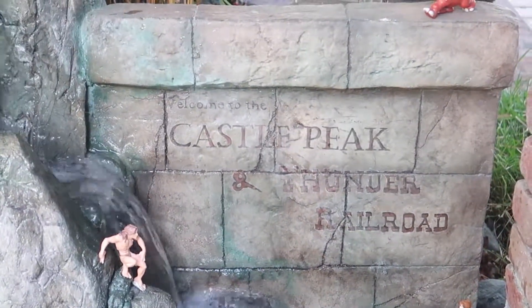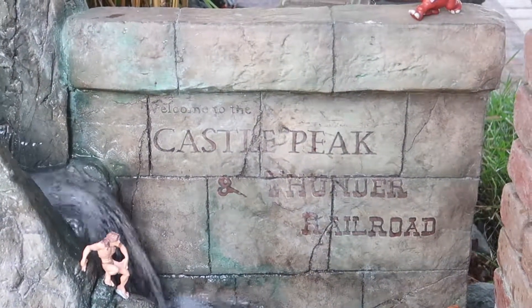Hello there! Don't we all wish that Disneyland was in our backyard? This past weekend, my family and I were invited to Dave Shegog, a professional architect's home in Anaheim Hills, California. In his backyard, he built a scale model of Disneyland. Hi and welcome to Castle Peak and Thunder Railroad here in Anaheim Hills, California. We're here at our friend Dave Shegog's house to see his model Disneyland.